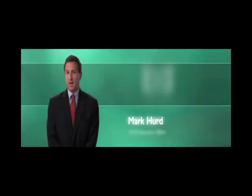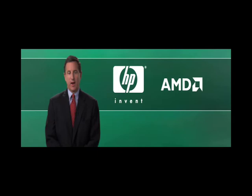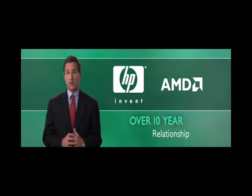Hi, I'm Mark Hurd, CEO of HP. AMD and Hewlett-Packard have a great relationship that goes back over 10 years. Over time, our collaboration has grown across many different HP product lines and customer segments. One reason I think we perform so well together is because both HP and AMD are incredibly customer focused.